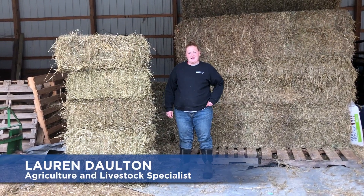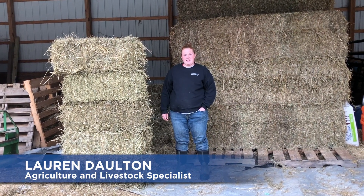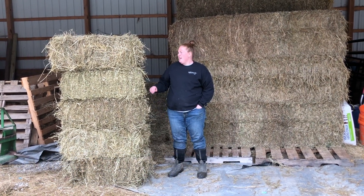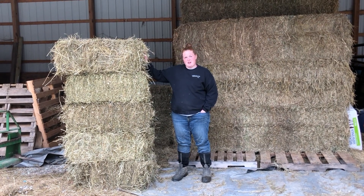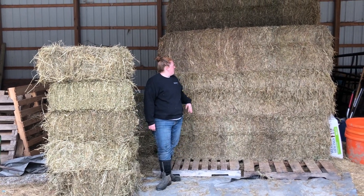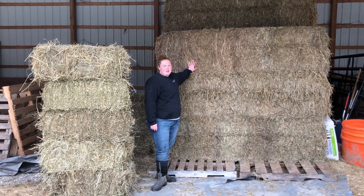Hi, my name is Lauren Dalton, I'm part of the AG staff here at Connor Prairie. One of you asked how much hay we go through in a day. Here to my right we have five bales of alfalfa that we feed to our sheep and our goats every day, and to my left we feed one of these big bales every day to our cattle.